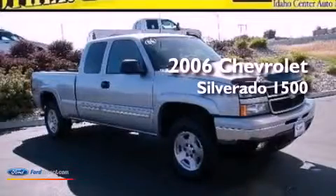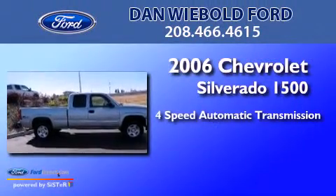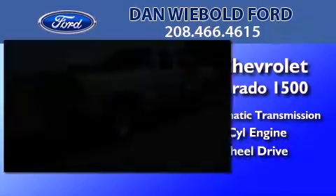This is a 2006 Chevrolet Silverado 1500. This truck has a 4-speed automatic transmission, a 5.3-liter V8, and the added capability of 4-wheel drive.